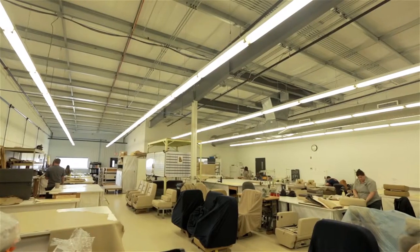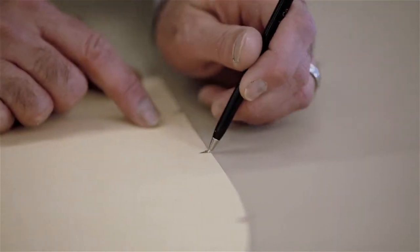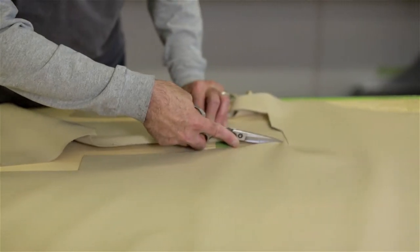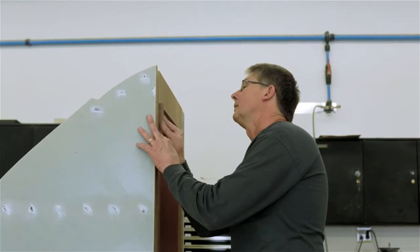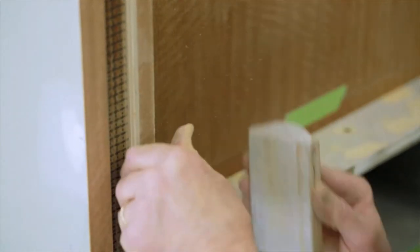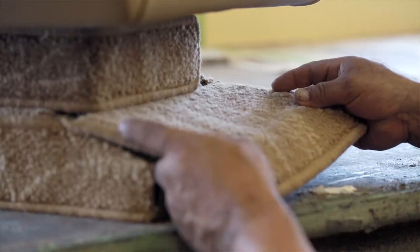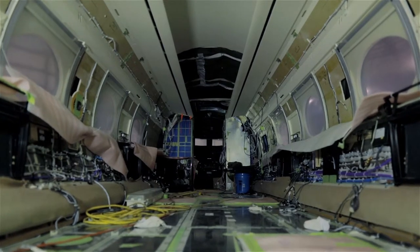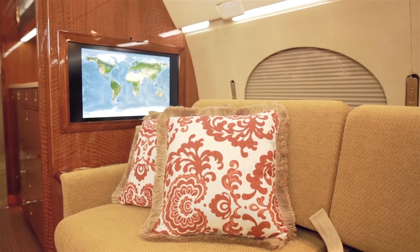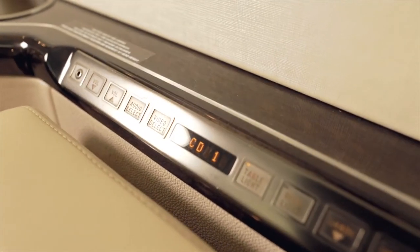The Westar Aviation refurbishment process involves numerous back shops and specialized technicians. Seats are stripped of fabric and in some cases stripped of basic frame paint and repainted. Cabinetry is refinished, rebuilt or replaced and metal fixtures may be replated or replaced as well. Cabin soundproofing may be evaluated and increased. Cabin entertainment systems, Wi-Fi communications, global positioning display and other state-of-the-art electronics can be installed during the process.